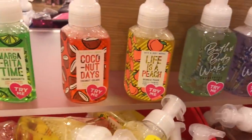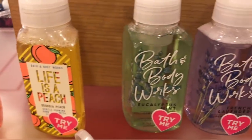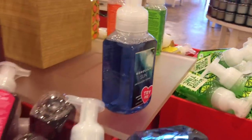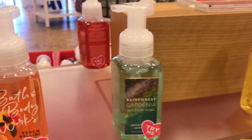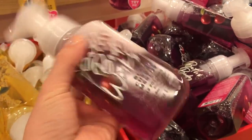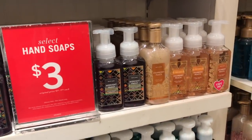We have $3 hand soaps — Margarita Lime, Coconut Days, Life is Peach, Eucalyptus Mint, French Lavender, Island Papaya, Watermelon Lemonade, Honolulu Sun, Black Cherry Merlot, Pitchin Lemon, Rainforest Gardenia, and Peach Bellini. These are $3, normally $6.50, but this sale runs pretty frequently. And the hand soaps for the winter scents are $3 as well.